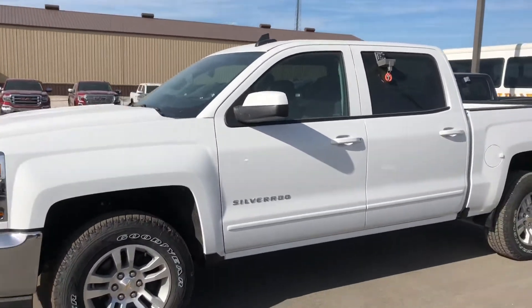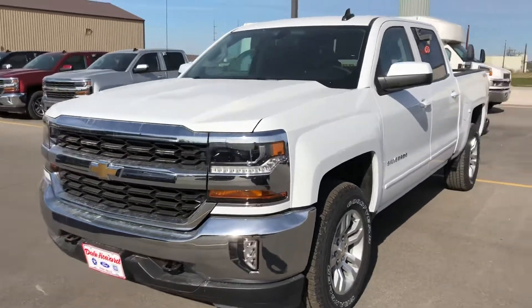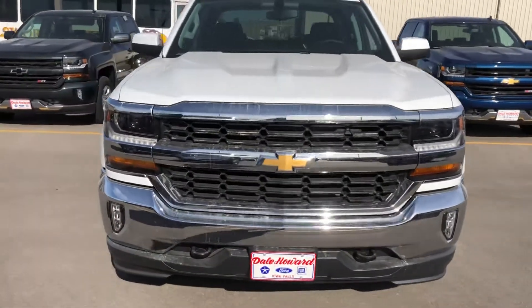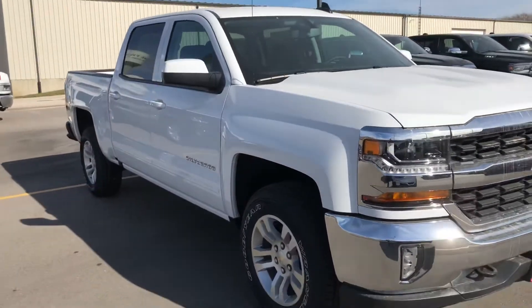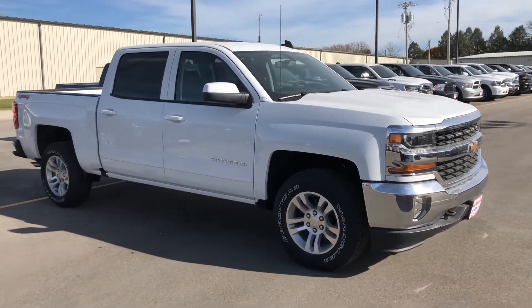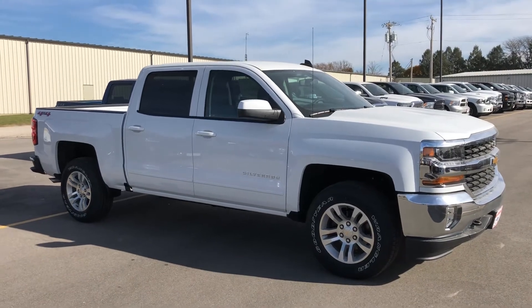If you have any questions on this particular vehicle or the rebates that the manufacturer is offering right now, I'd be happy to help you with those. Feel free to reach out anytime. Again, my name is Kelsey Barnhart at Dale Howard Auto Center. My direct line here at the store is 641-316-1518. Thank you so much. Have a good day.